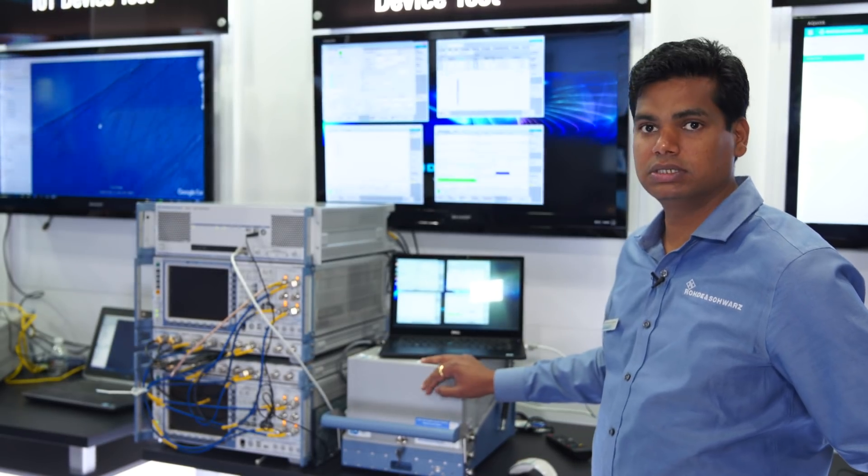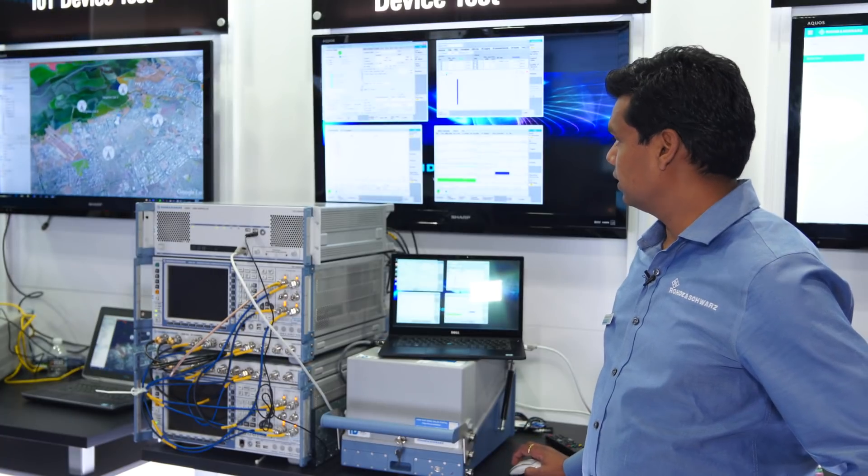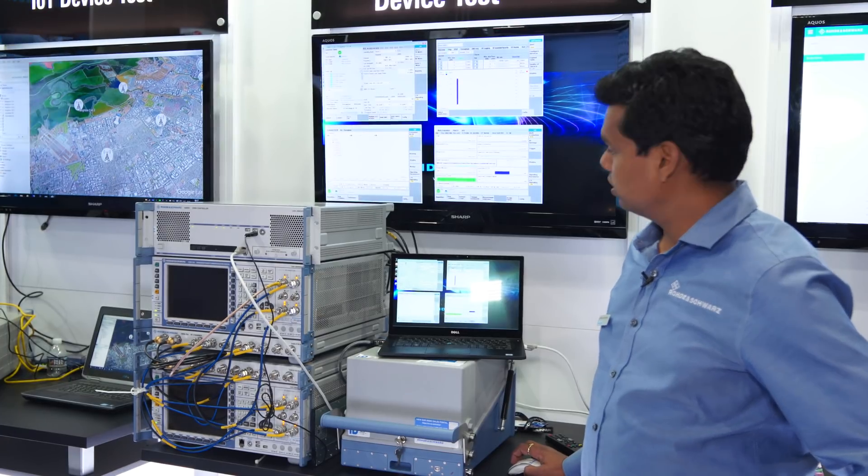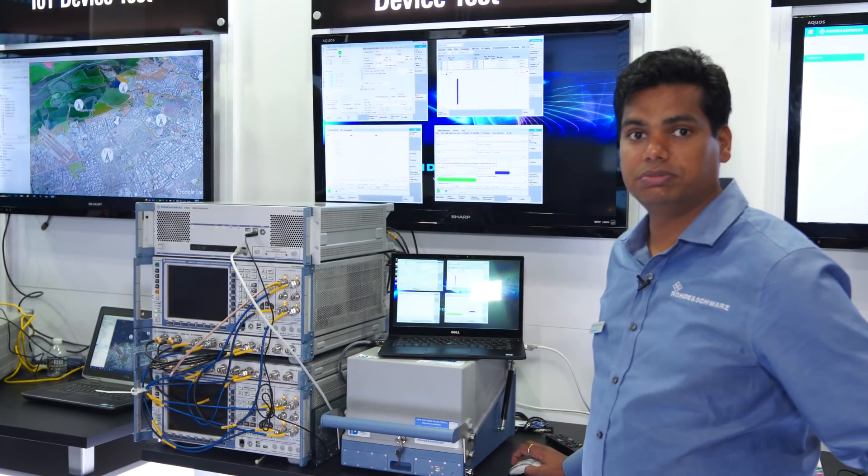There's a phone inside this box. Right now the total throughput is 256 QAM. The total throughput is 1.2 Gbps.